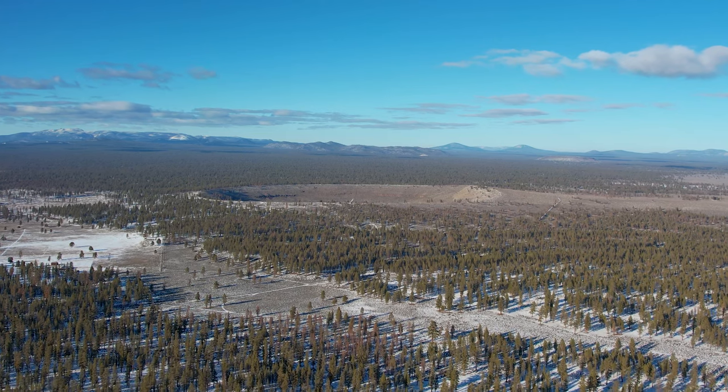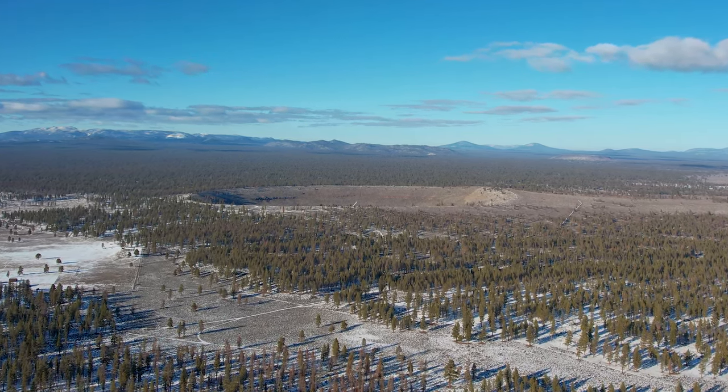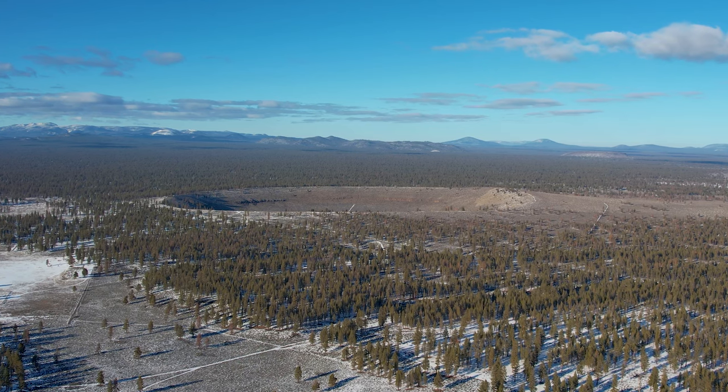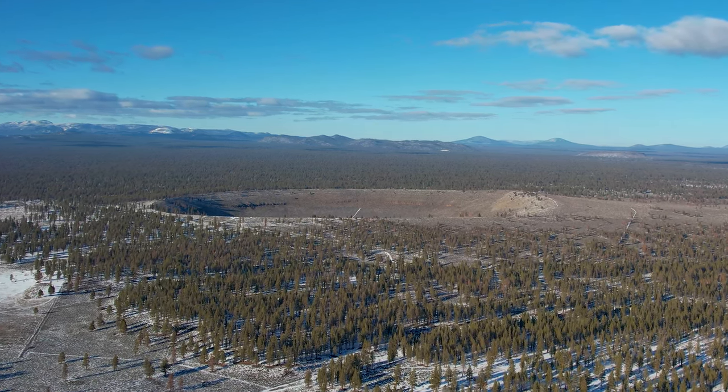Hull-in-the-Ground is the twin crater to Big Hole. Sitting right between forested land and the dry high desert, it did not get covered in trees like Big Hole. Due to the bare and more defined crater, it is a lot more popular than its twin.